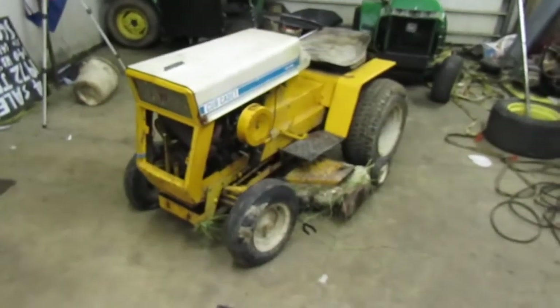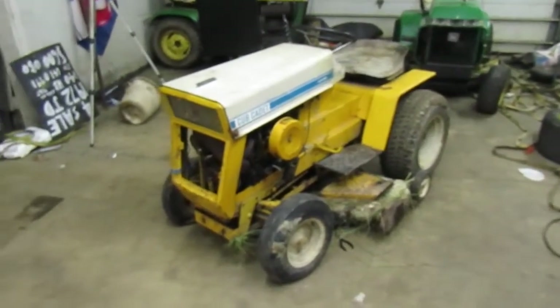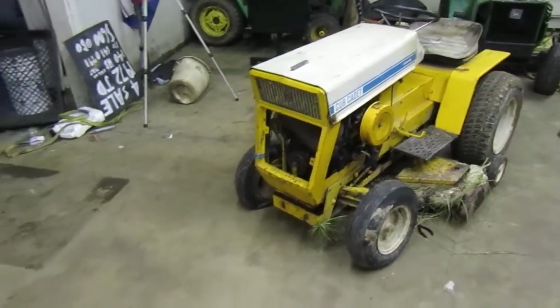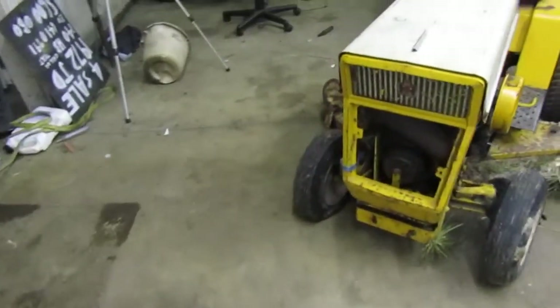Hey guys, how's it going? Maniac Mower here. Previously, back when I was younger, we used to have a Cub Cadet 3802. It had the Kawasaki engine in it.